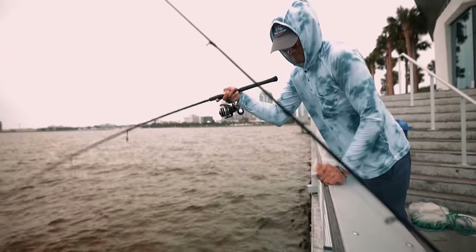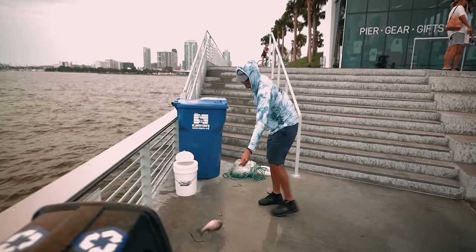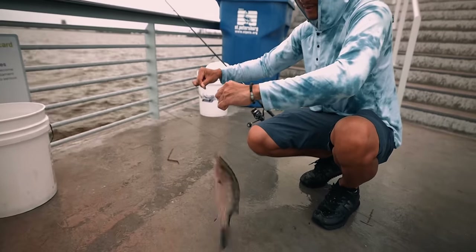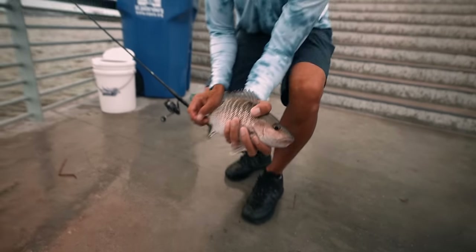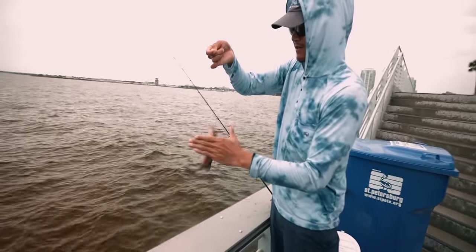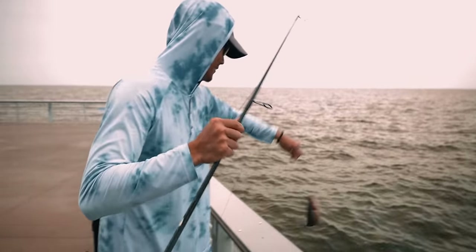Dropping it straight down — oh, came off. Oh yeah, there it is guys, that's it, that's our limit for the day on the pinfish! Good stuff, that's a nice one, probably 13 inches. We got our limit for the day but we're just gonna use up all of our bait that we have left, so the rest is just gonna be catch and release. There's some big ones underneath this pier.